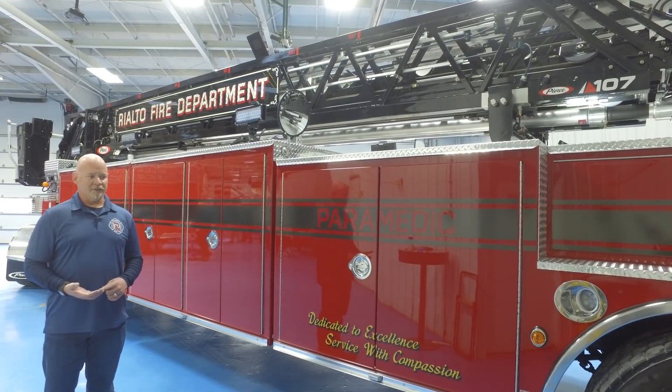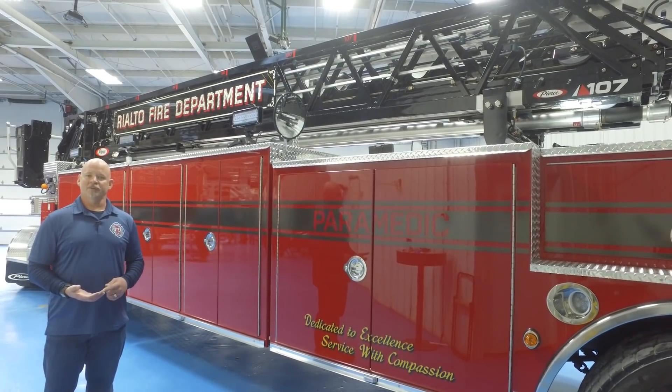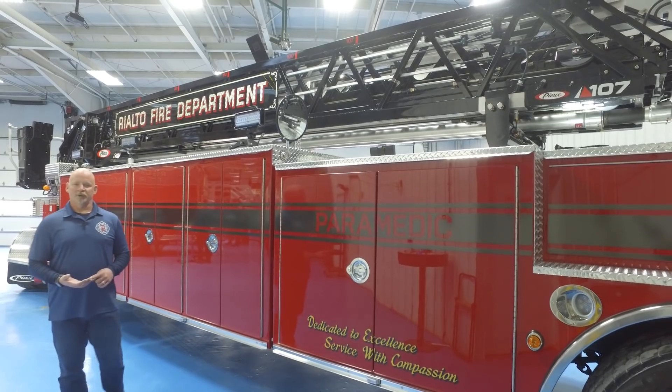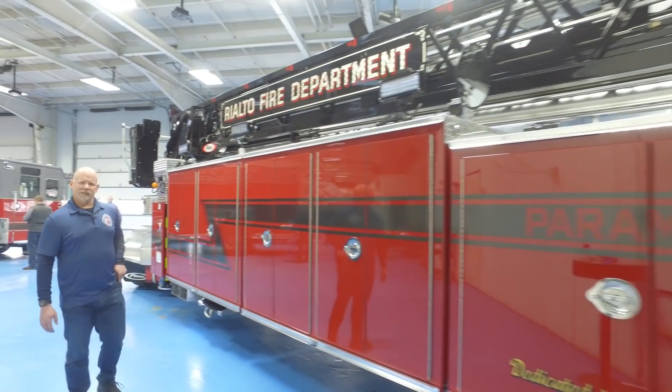Rialto is a community of about 110,000 people with a square mileage of about 22 to 23 square miles, and we run about 12,000 calls a year.